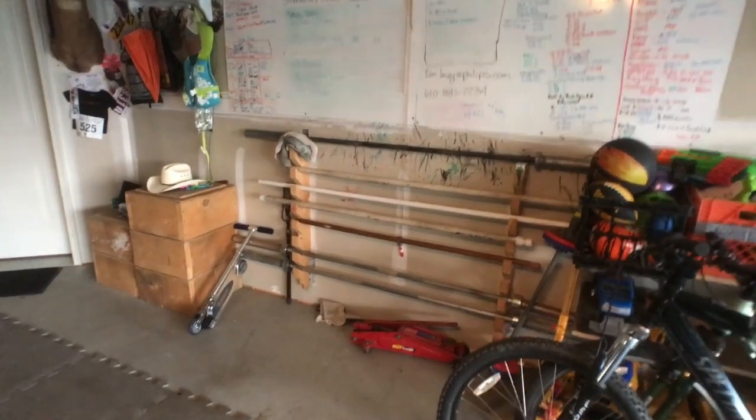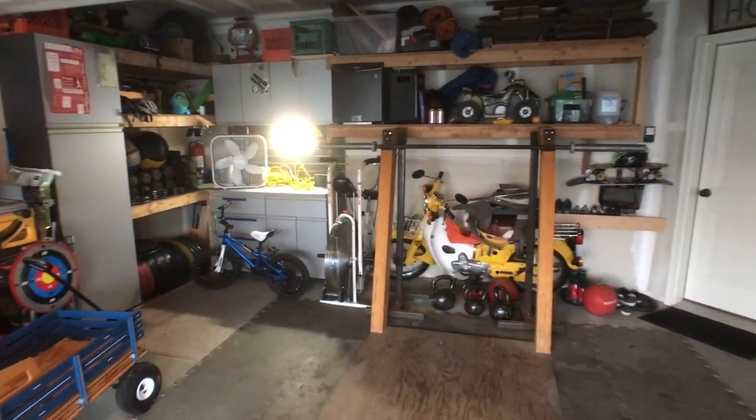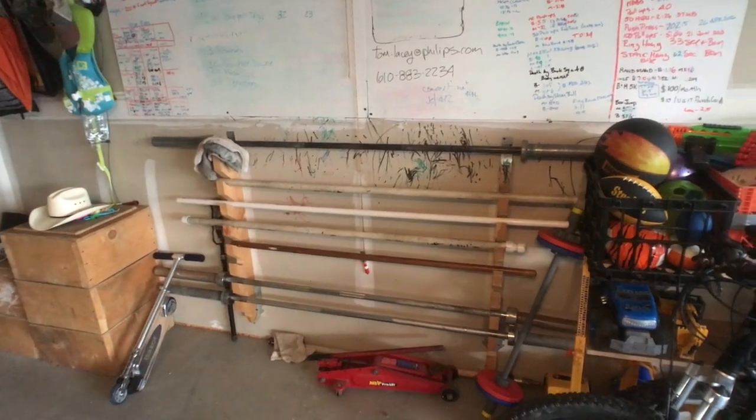In 2009, my wife and I got our CrossFit Level 1 certifications. It was early on — we were actually the first class to do the accredited certification where we had to take a test. That was in Atlanta. Since then, we have found the passion for it.